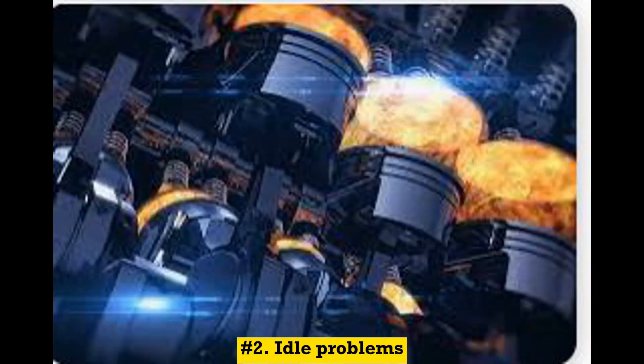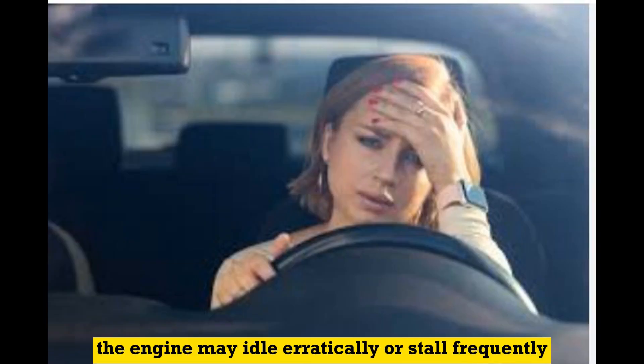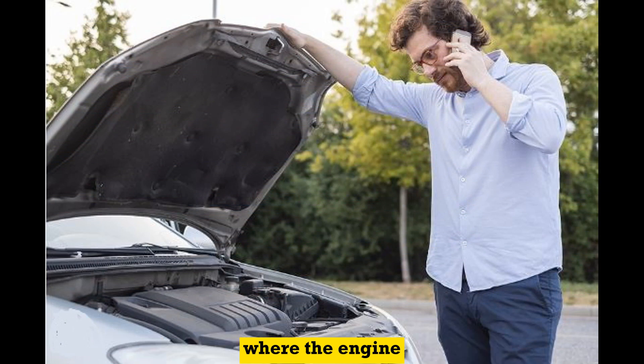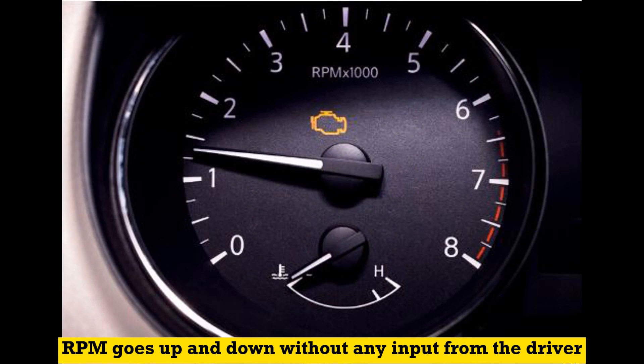Number 2: Idle problems. The engine may idle erratically or stall frequently. You may notice a fluctuating idle speed, where the engine RPM goes up and down without any input from the driver.